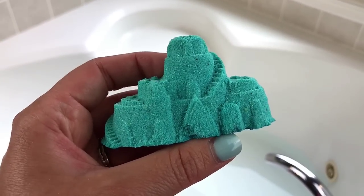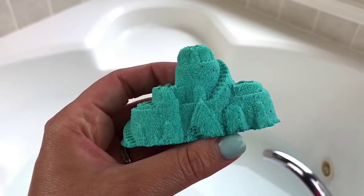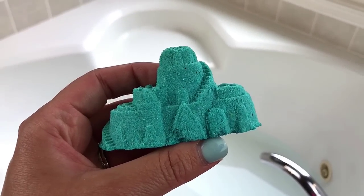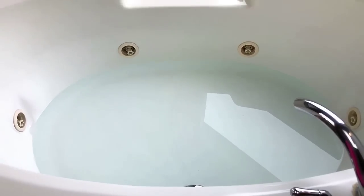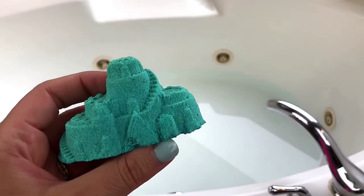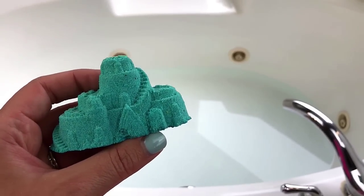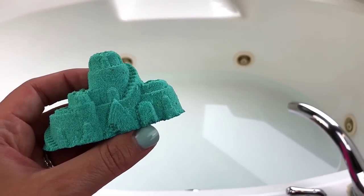These aren't very big bath bombs but they smell really really strongly. I have just a little bit of water in the bathtub and I'm going to put the bath bombs in first, because I have bath salt and a bubble bar to add too.